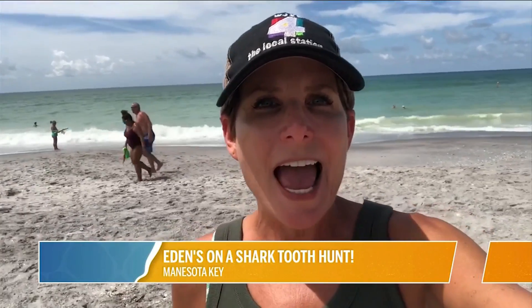Now Venice Beach itself is the self-proclaimed shark's tooth capital and it's host to a big shark's tooth festival, and here's why.